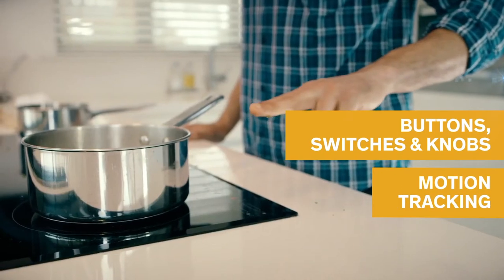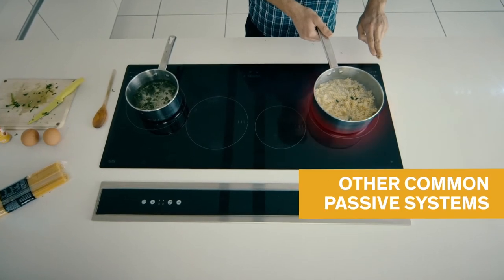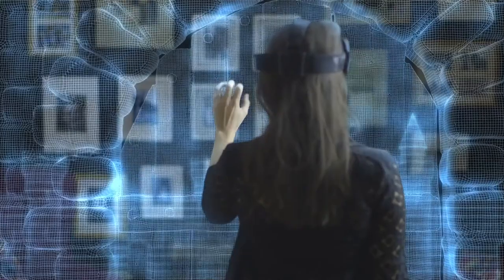buttons, switches, knobs, and other common passive systems can all be recreated with haptic technology. This kit comes with a full environment that supports designing haptic controls into nearly any application and could be the foundation to the next era of human-machine interaction.